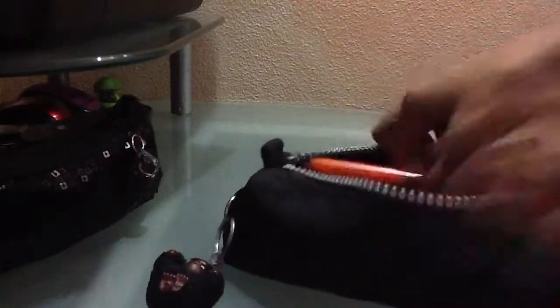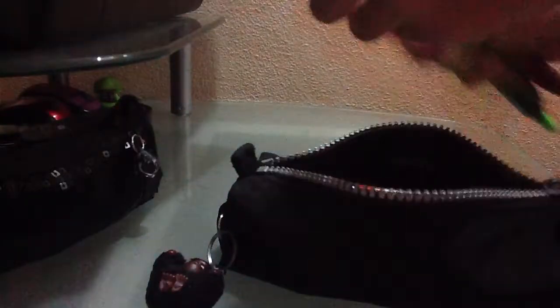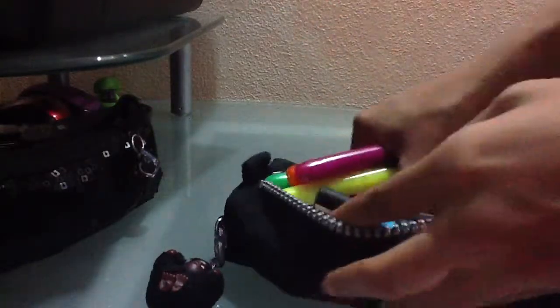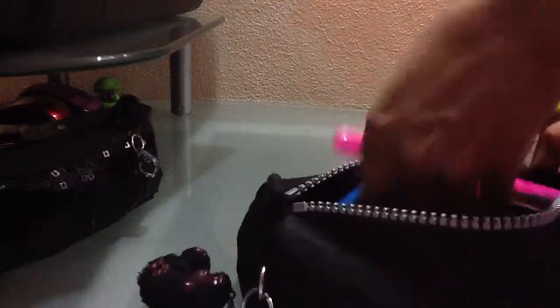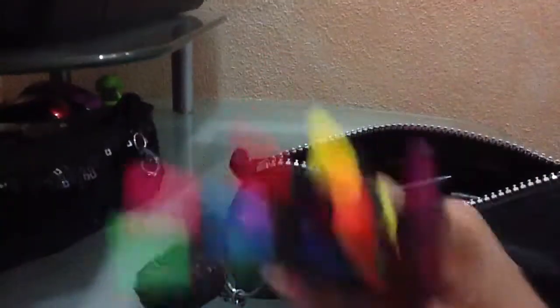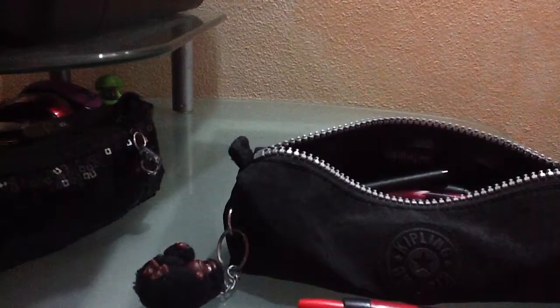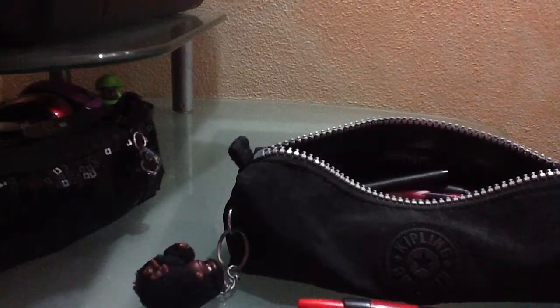This is my main pens case and it's pretty packed. The first thing I have in here are highlighters. I got these ones because I liked how they looked and the tip is really really small. I'll do a quick swatch — I just skim it over sideways like this.